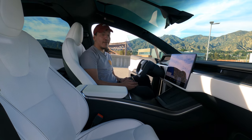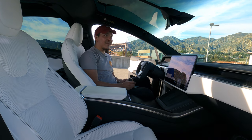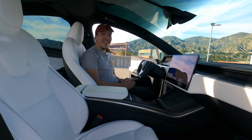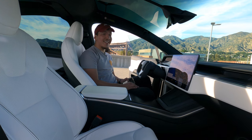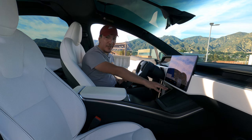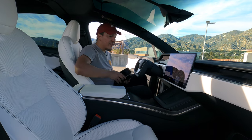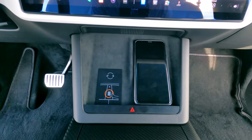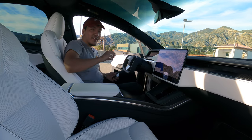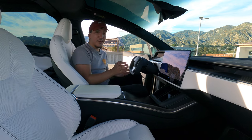The big tip I want to give: I love the bioweapon defense mode for food smells in your car. Running it for about three to five minutes almost completely kills all that smell - I love that feature. Moving on - we have two wireless Qi chargers up here. You just place both phones there and they start charging. If you don't have the physical key, you can also just place the key card on the left side and your phone on top, and it'll still charge fine.